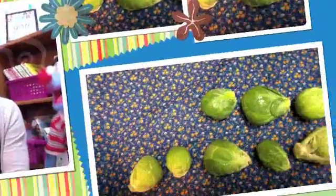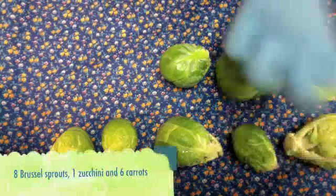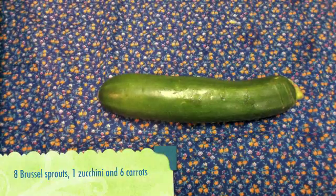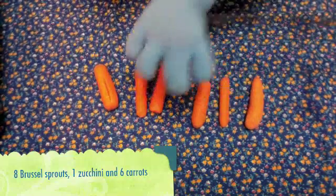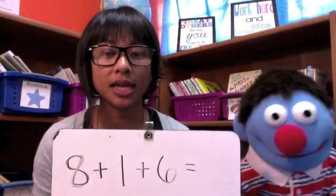What is the next group that we're going to do? Can we do vegetables next? We have eight Brussels sprouts, one zucchini, and six carrots. So I wrote that down with our plus signs and equal sign. We have eight plus one plus six.